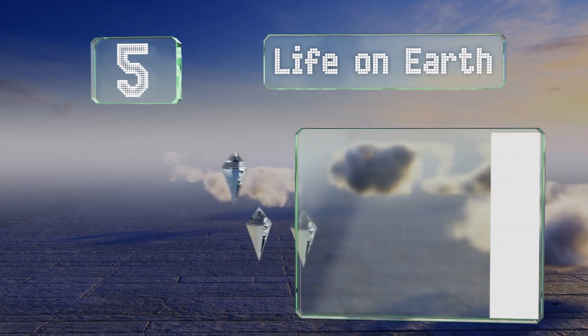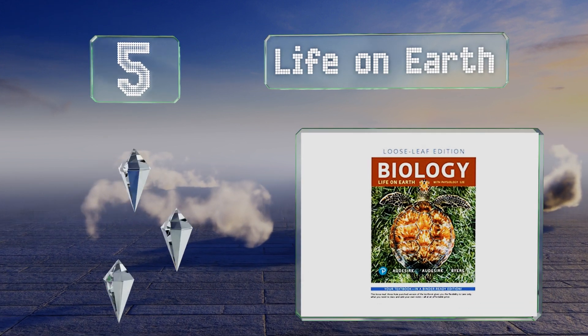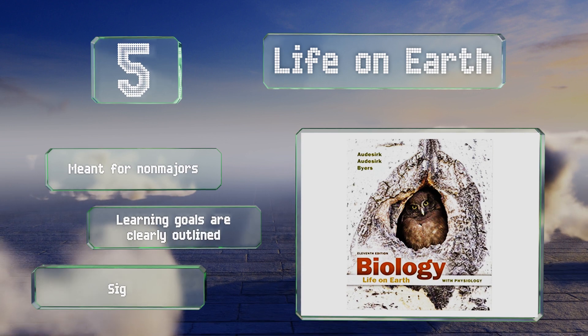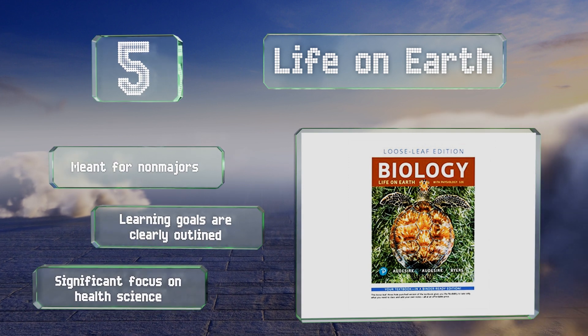Halfway up our list at number 5, Life on Earth takes a real-world approach by incorporating true stories relevant to the subject in every chapter in the form of case studies. It's written in a conversational question-and-answer style to make it more engaging than other options. This one's meant for non-majors, the learning goals are clearly outlined, and there's a significant focus on health science.